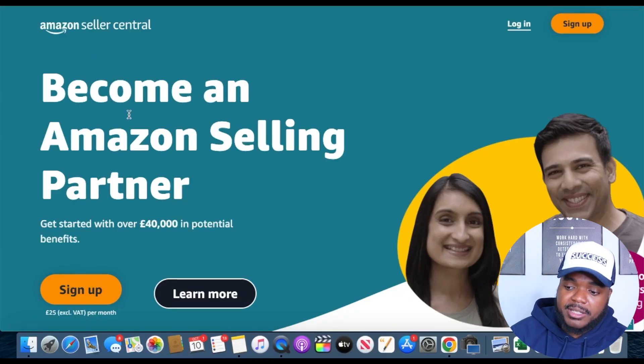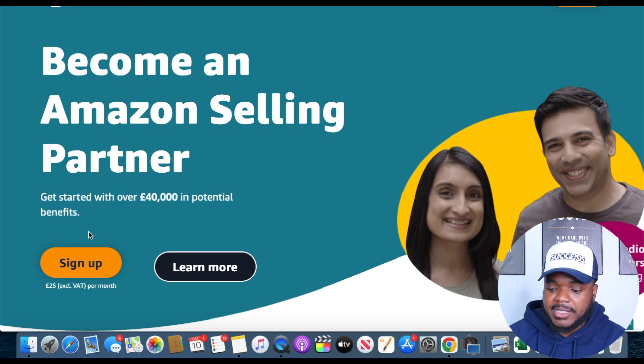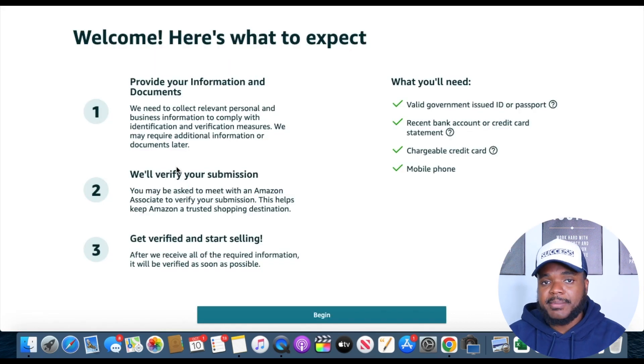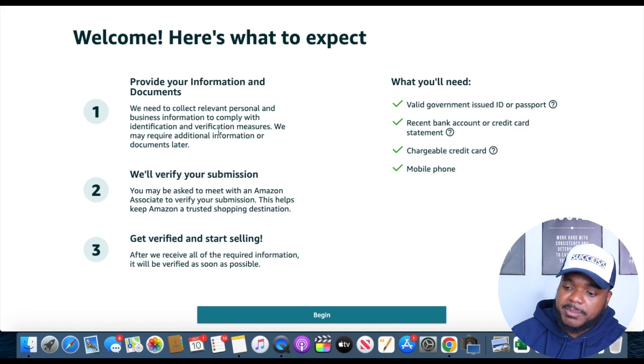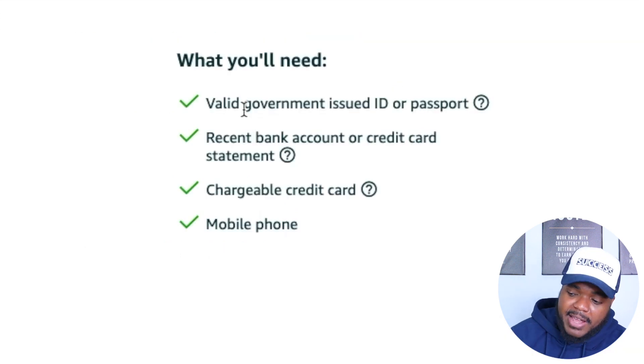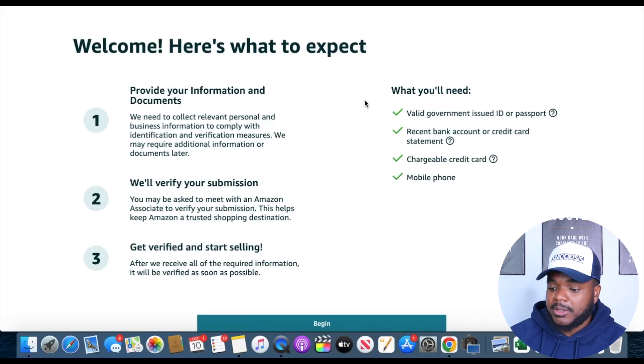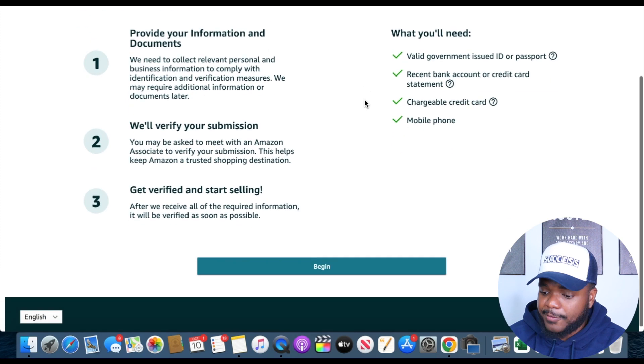When it comes time to create your Amazon FBM account, it works the same way as creating an FBA account. Head over to sellercentral.amazon.com, or .co.uk if you're based in the UK. Click on sign up, enter your email and password. You're going to need a valid government ID or passport, a recent bank account, a chargeable credit card, and a mobile phone number. Once you have all of that, you can continue with the application process and click begin.